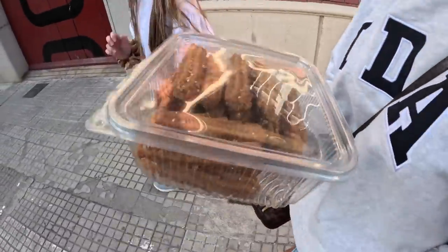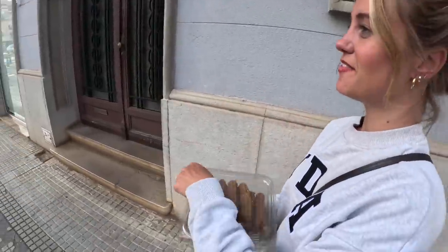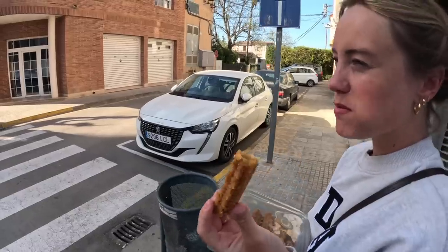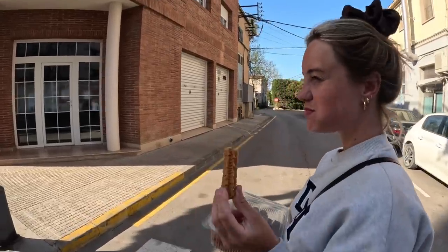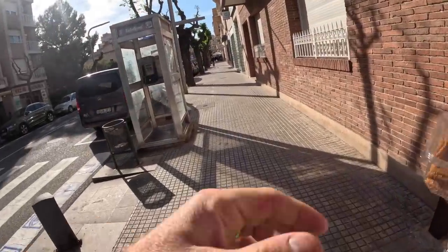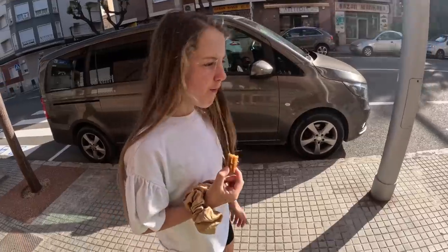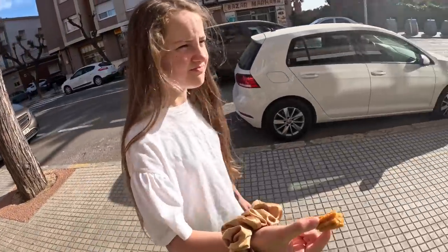One thing we like to try is local produce when we're away. I'm always really curious about all tastes and what it is. We're not too sure what these are, but we've just bought these. Anybody know what they are? They look very churro style. I think they're made with dates because they were in the dates section. They're a bit crunchy. They taste funny. Not bad. They taste weird, aren't they? Do you like it? Not really.